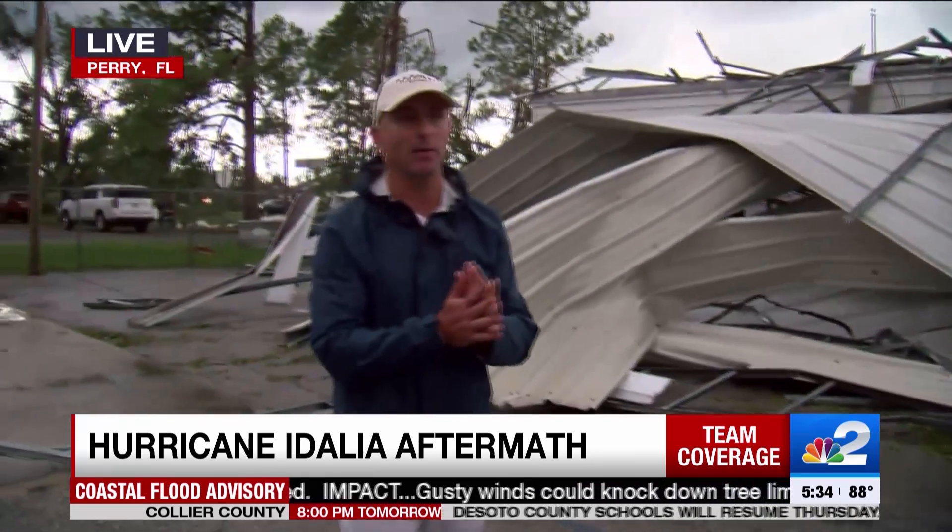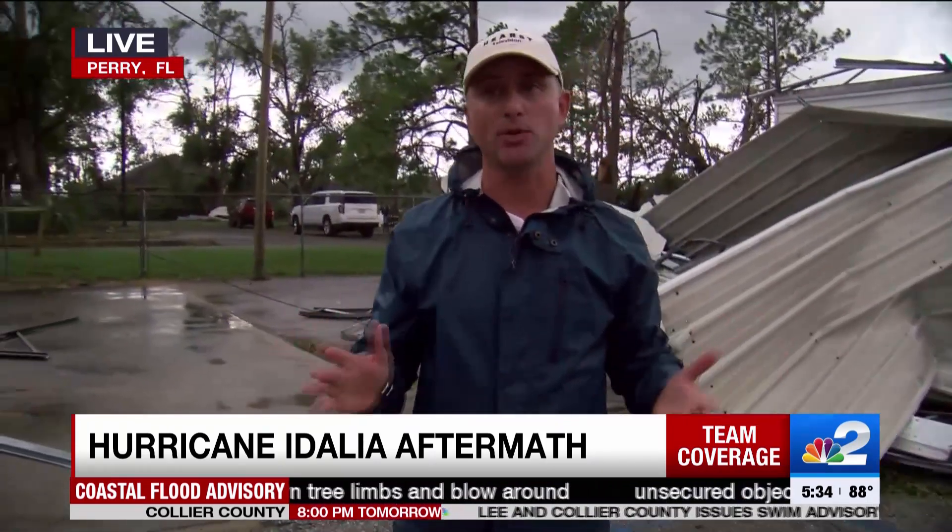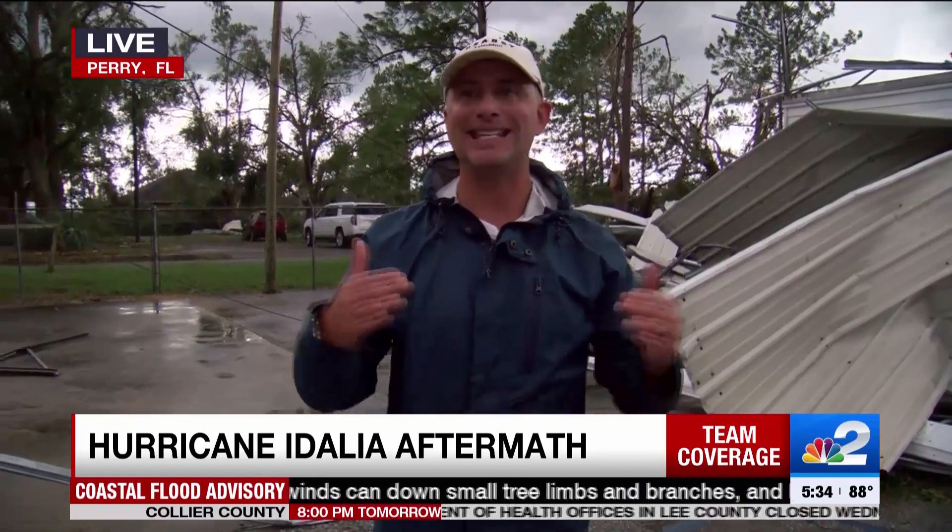There really is a lot of damage out here in Perry. Some of the folks we spoke to say they've never seen a storm this intense or this powerful. They've had storms before but didn't expect it to cause this much damage. But it's great to see a lot of these people coming together — helping clean out and repair some of the damage, cutting down trees, and making sure they can get to their destinations.